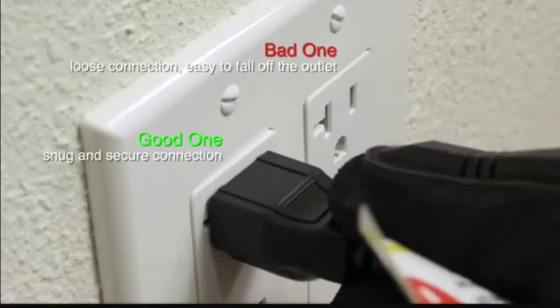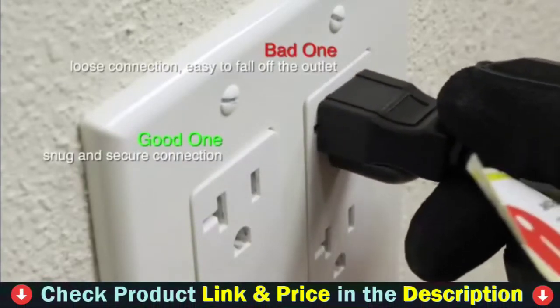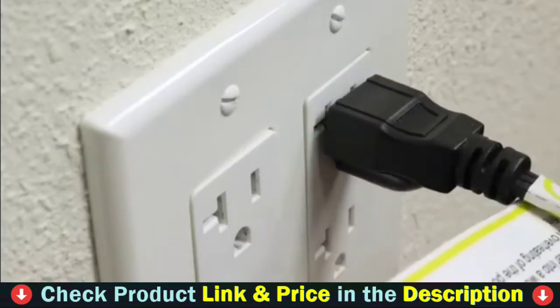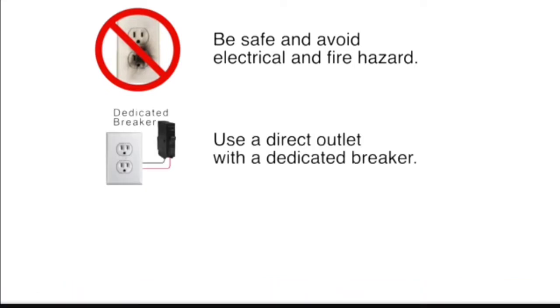If you're using the heater in a room that isn't constantly monitored, safety features are essential. If this unit overheats, tips in any direction, or the inlet air duct becomes obstructed, it will shut down automatically. It comes with a remote control, but the heater must be manually turned on, which our tester found inconvenient.